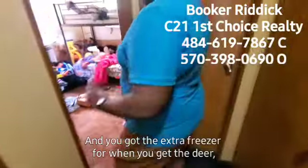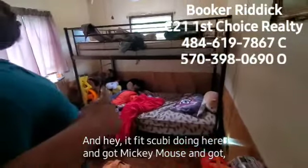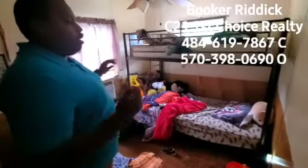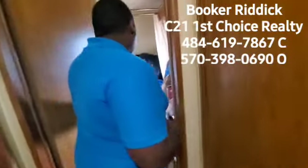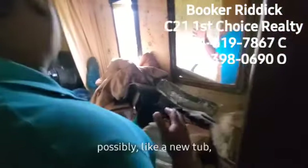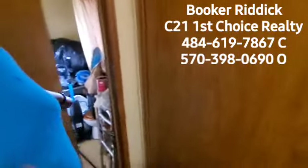You've got an extra freezer for when you get the deer and put all the venison in there. And this is a kids' room with a bunk bed — so really two kids' rooms. So you've got the kitchen, eat-in kitchen, living room, the master bedroom on the other side, this bedroom, and this has the potential to be another bedroom as well. And then this bathroom has the potential to be a second bathroom — you would need a new tub and surround, but the plumbing is here. It's kind of a big closet for storage now.